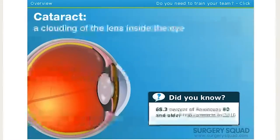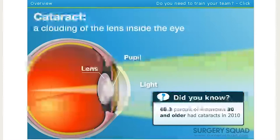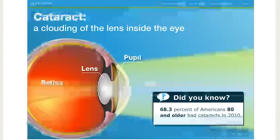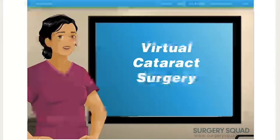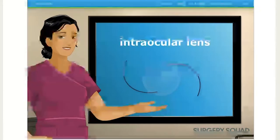A cataract is a clouding of the lens inside the eye. The lens is located behind the pupil and focuses light on the retina. A cataract causes loss of vision that can't be corrected with glasses, contact lenses, or even LASIK, so it must be surgically removed. We're going to remove the clouded lens and replace it with a new one called an intraocular lens, or IOL.